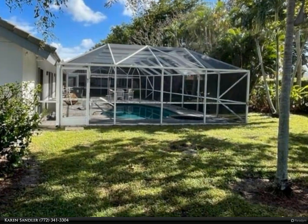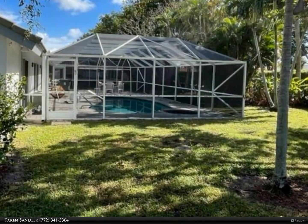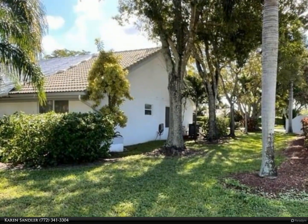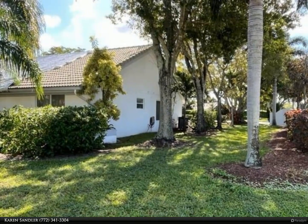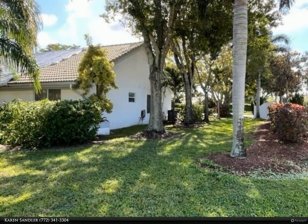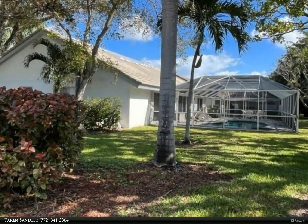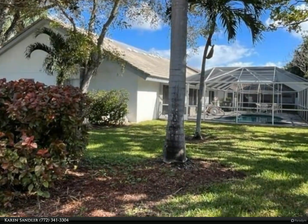Two-bath pool home on a corner lot in Winston Trails. Open floor plan with vaulted ceilings, heated caged pool with new pool pump, air conditioner 2018. Amenities in this lovely community include an 18-hole public golf course, clubhouse, and Olympic-size heated swimming pool.